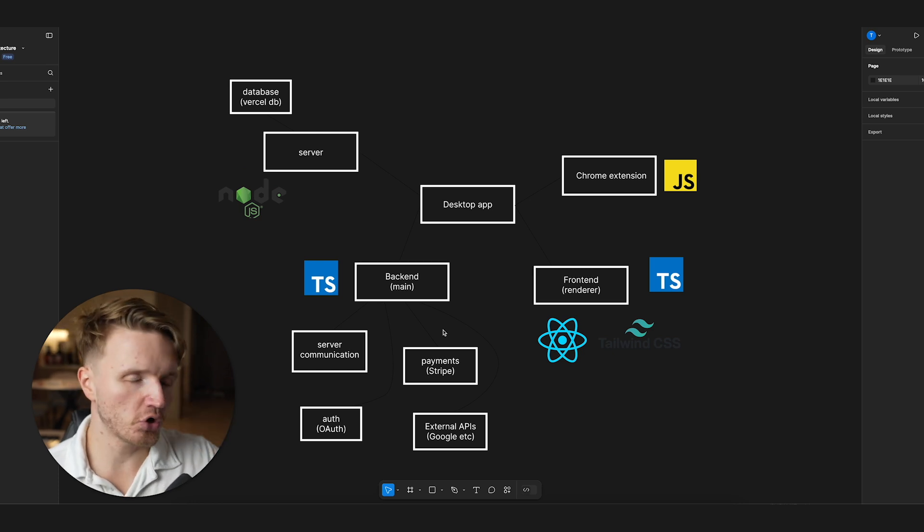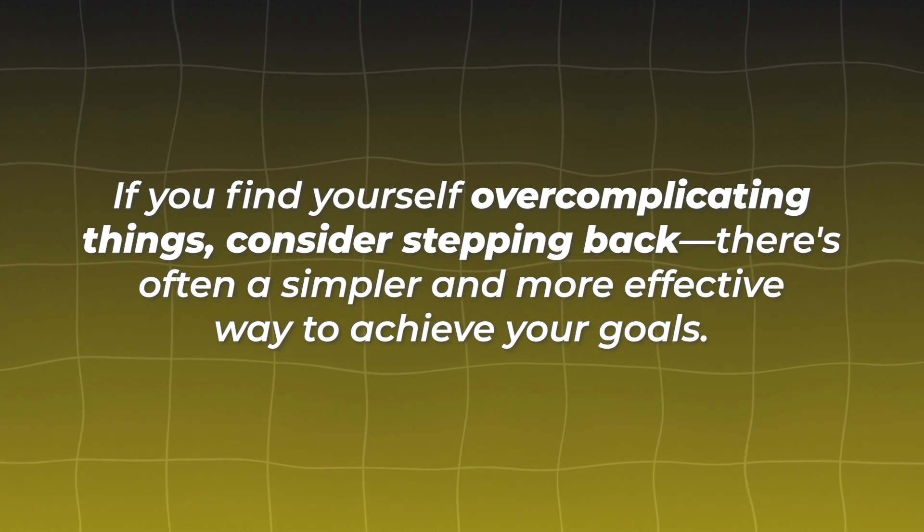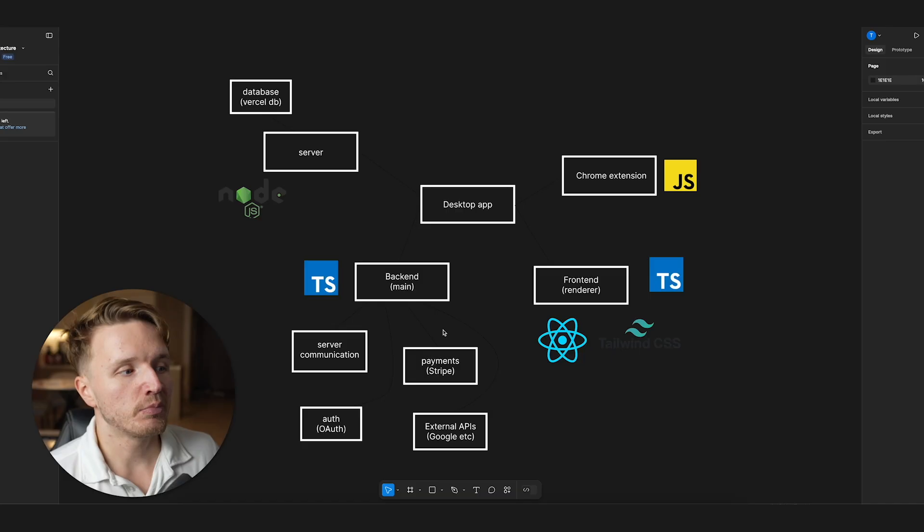I've drawn a diagram to show just how many pieces there are in this software. Before we even talk about this: if your app architecture starts to look like this before you have any paying users, you might want to consider whether you're overcomplicating things and whether there's a simpler way to achieve what you're trying to do.